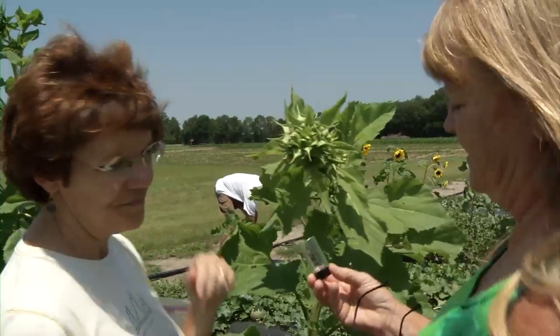The event today is to help give a practical application to homeowners and master gardeners. We tell them to scout, but we don't show them how to scout. So it's an opportunity for them to do field work.